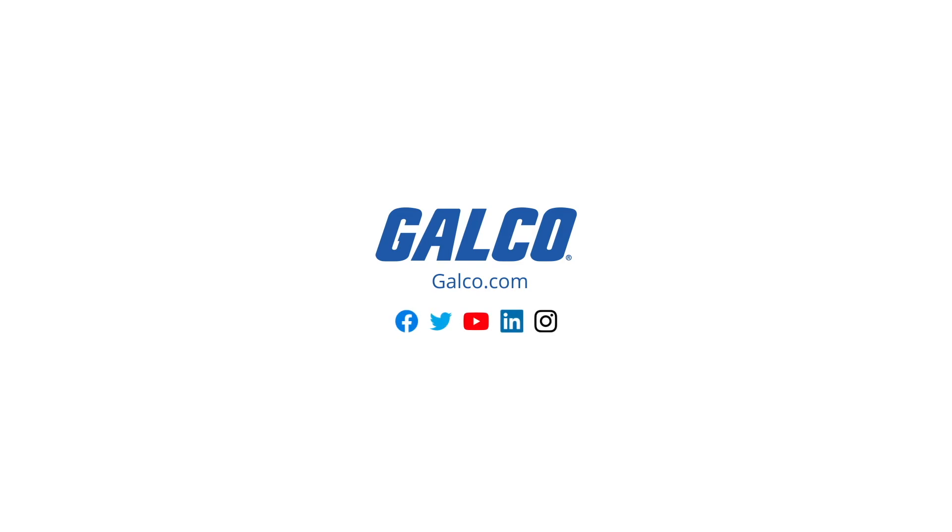stay tuned to GalcoTV or visit galco.com.